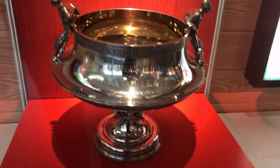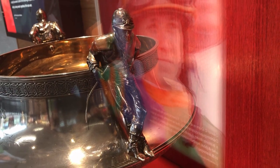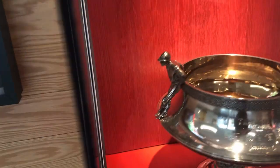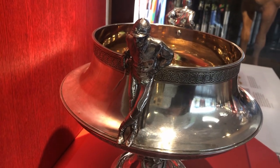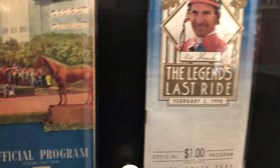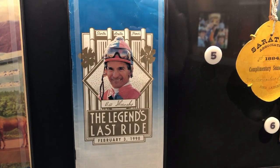I like this trophy. It was given to Attila in 1874 for winning the Travers Stakes here in Saratoga — I just think it's a cool trophy. And here is the program from Bill Shoemaker's last ride. He was a legend.